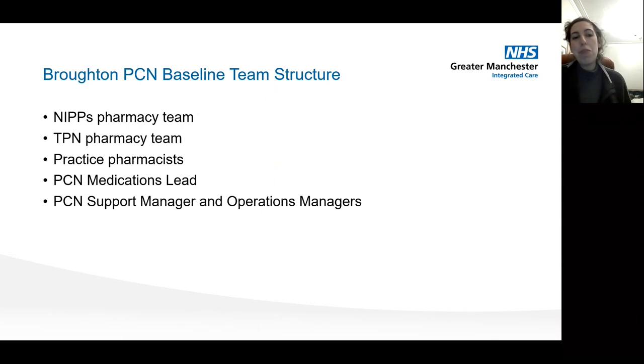In terms of our team structure, we have a couple of pharmacy teams — the NIPS team and TPN — as well as our practice pharmacists, a PCN medications lead to help coordinate things, and a PCN support manager and operations manager, all of whom have been involved in trying to spearhead and champion improvements in this area.